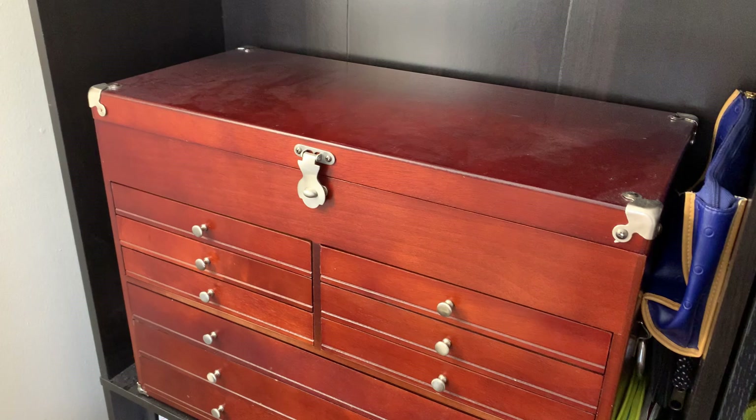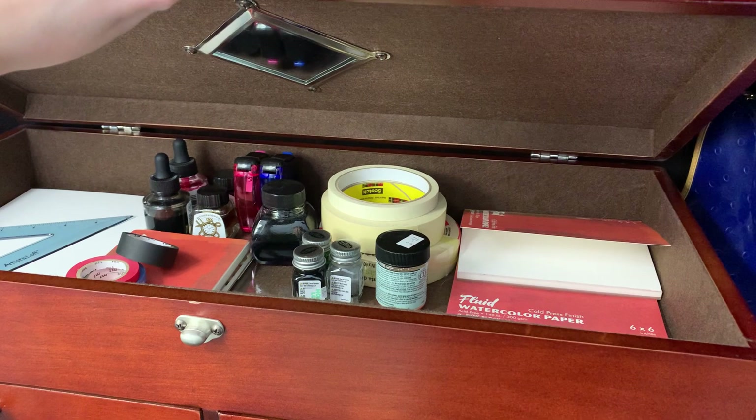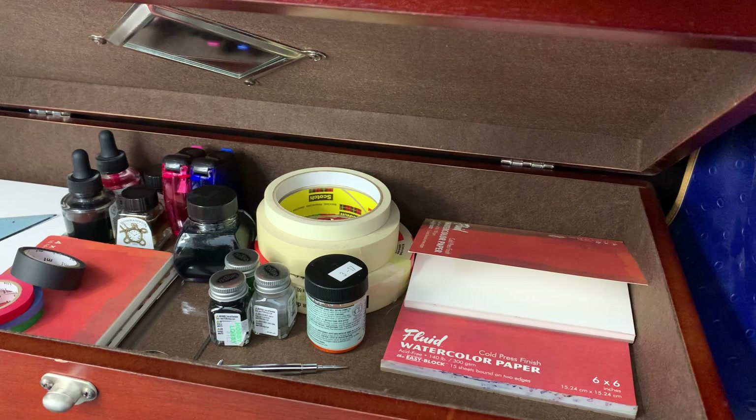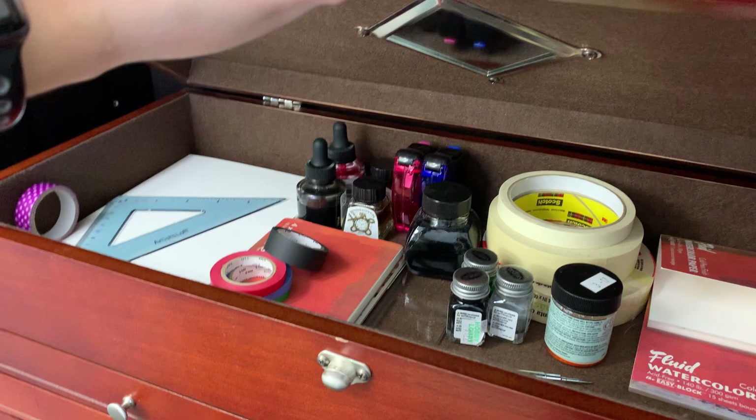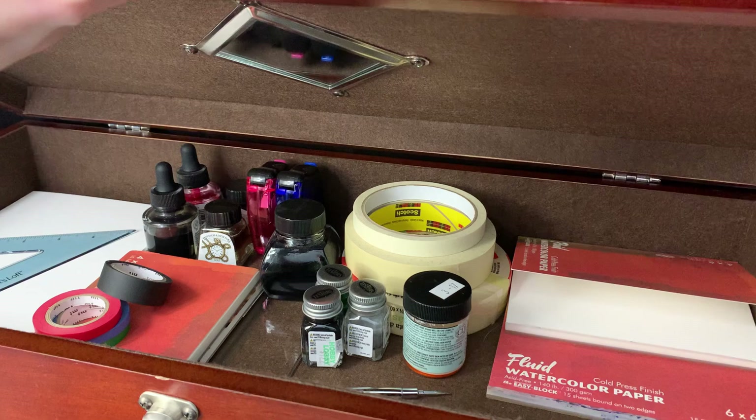Now into my art box — I think this used to be a jewelry box, it was a hand-me-down. In here I've got smaller watercolor paper, some 4x6 stuff, all of my washi tape that I like to use, my Bee watercolor paper over in the corner, and then miscellaneous inks, pencil sharpeners, the rest of my masking tape, and masking fluid.